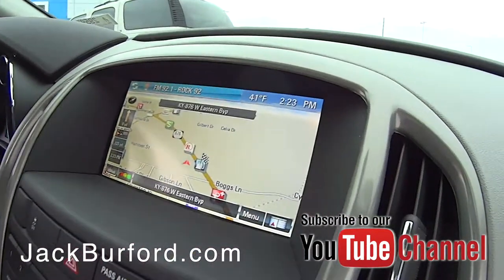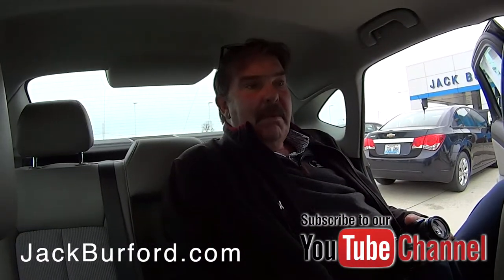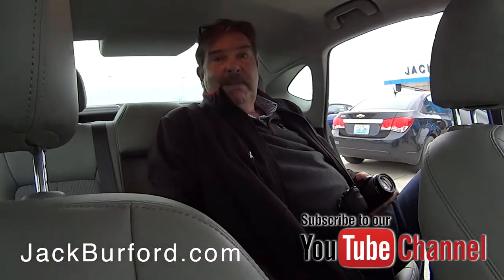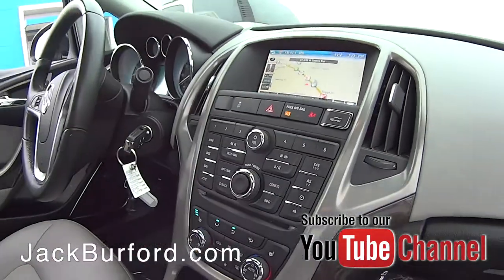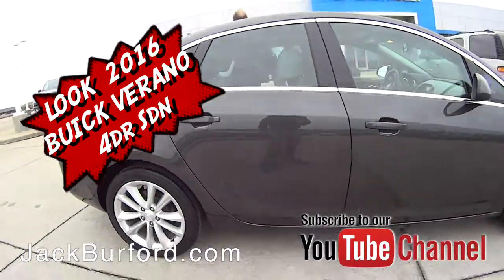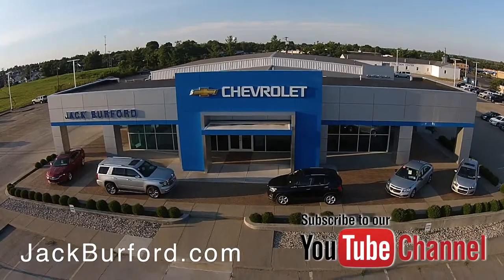It has a sunroof and heated seats up front — real nice little vehicle. This one still has a little bit of bumper-to-bumper warranty and powertrain warranty remaining. It's a beautiful little car, under $14,000. Look at that navigation, that's nice. Check out all the inventory at jackburford.com.